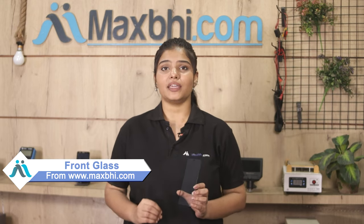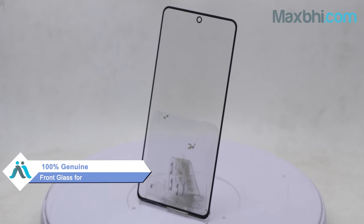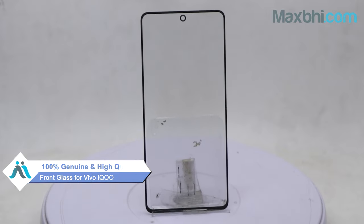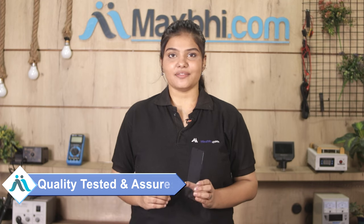Yes friends, you can buy a Vivo iQO Neo 6 5G front glass at a very low price. This front glass is a 100% genuine quality product which works similar to your original product, with a perfect fit for your Vivo iQO Neo 6 5G. This front glass is inspected and quality assured by our quality team before you receive it, and comes with Maxp.com's trusted replacement warranty.